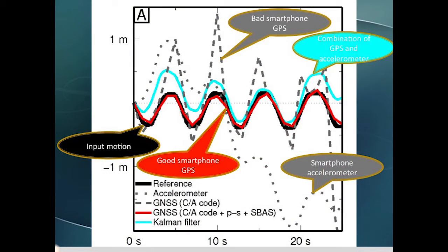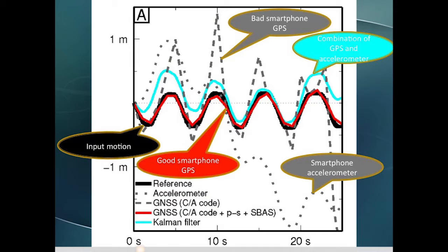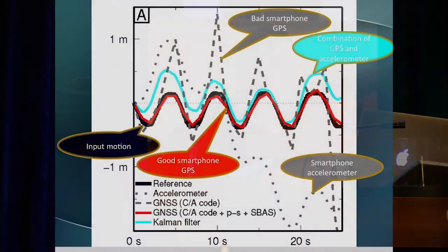We can test these by taking a device and subjecting it to a known motion as measured by an IMU, shown with the black line. Most smartphones use something called coarse acquisition code pseudorange-based positioning — an example shown with the gray dashed line. The gray dotted line is the accelerometer on a smartphone double-integrated to displacement. Now both of those are quite horrible, but if you combine and filter them together, you get the cyan line, and all of a sudden that starts to look a whole lot more like the input motion shown in black.